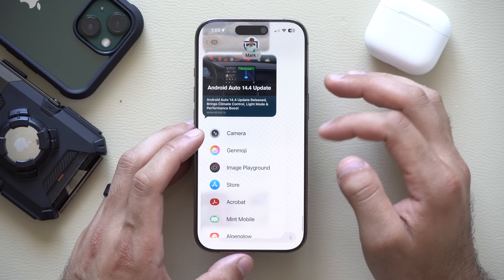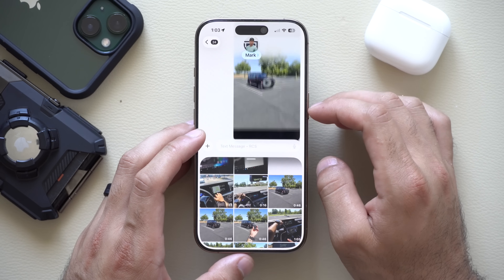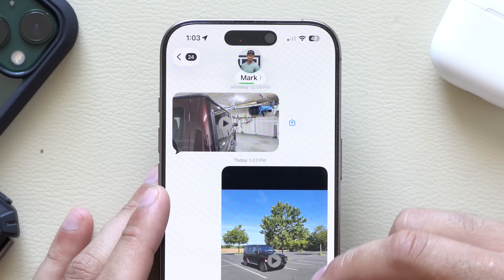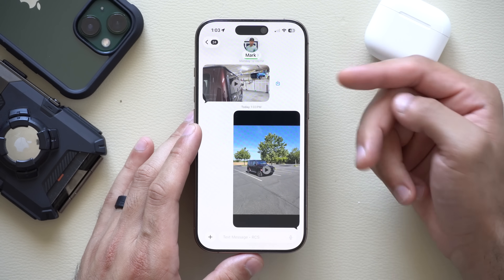In the Messages app, if you need to send a video to somebody and hit send, there's now a progress bar on top showing you in real time how long it will take that video to be sent. It will change color depending on whether it's Android — green — or an iOS device — blue.